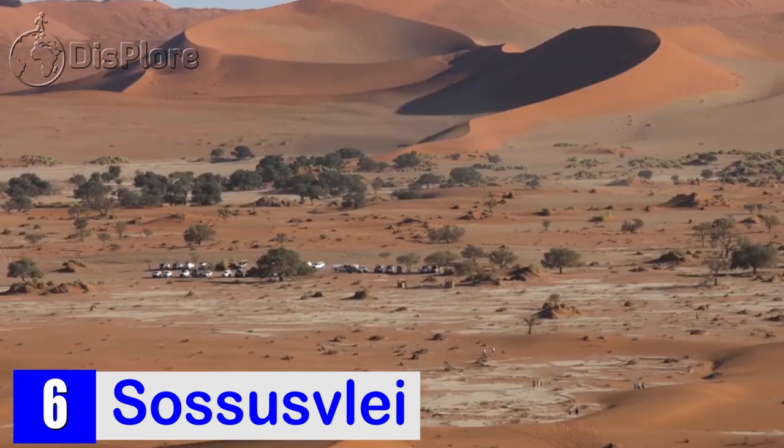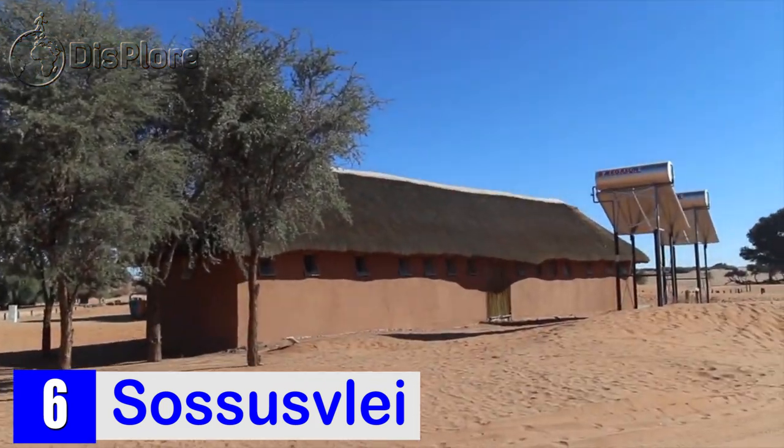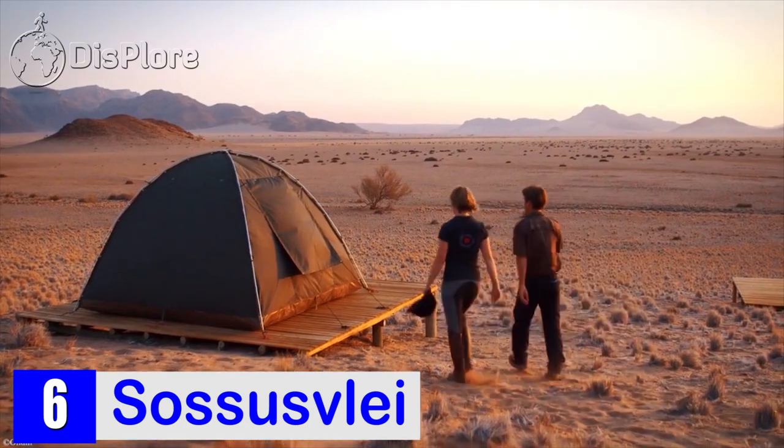If you want to camp among the stars, head to Sesriem campsite, which is right on the border of the park. This way you can stay late and watch the sunset whilst in Sossusvlei.